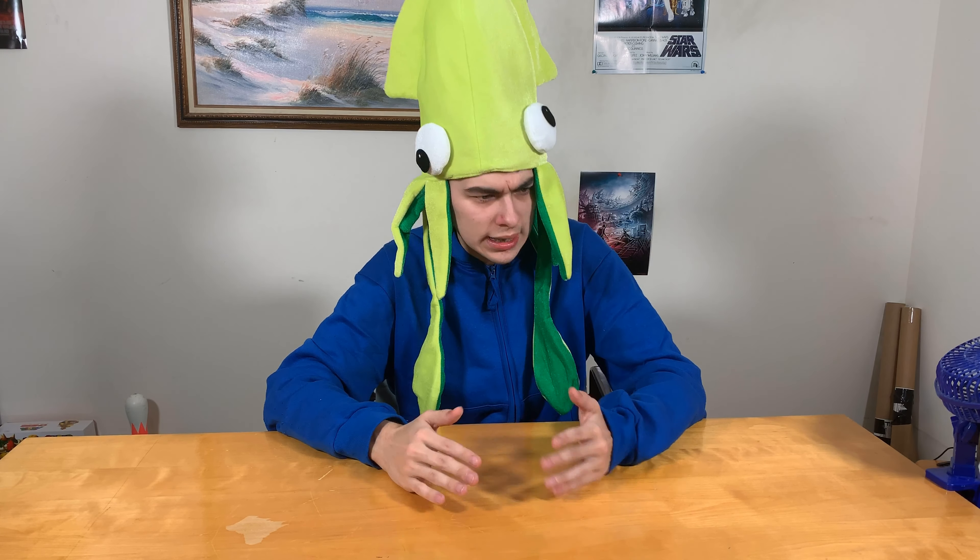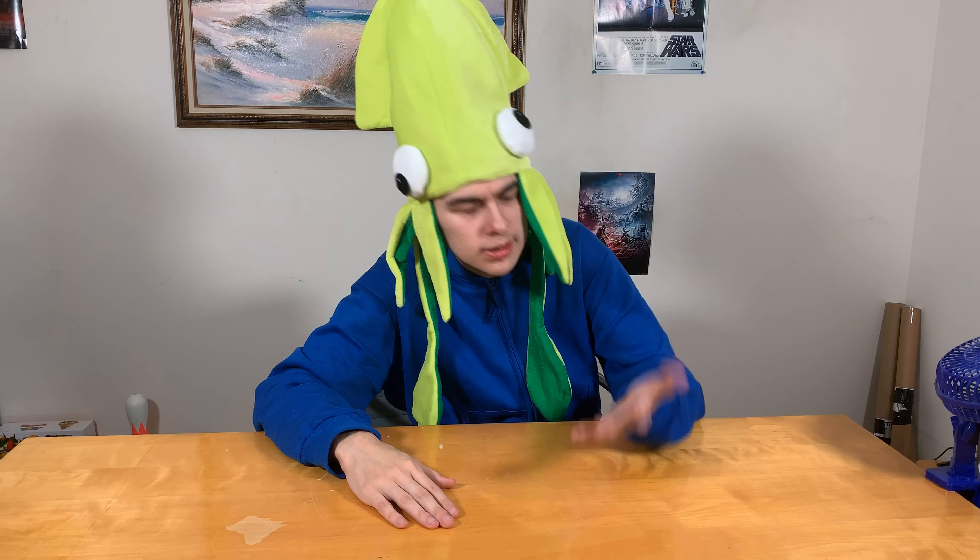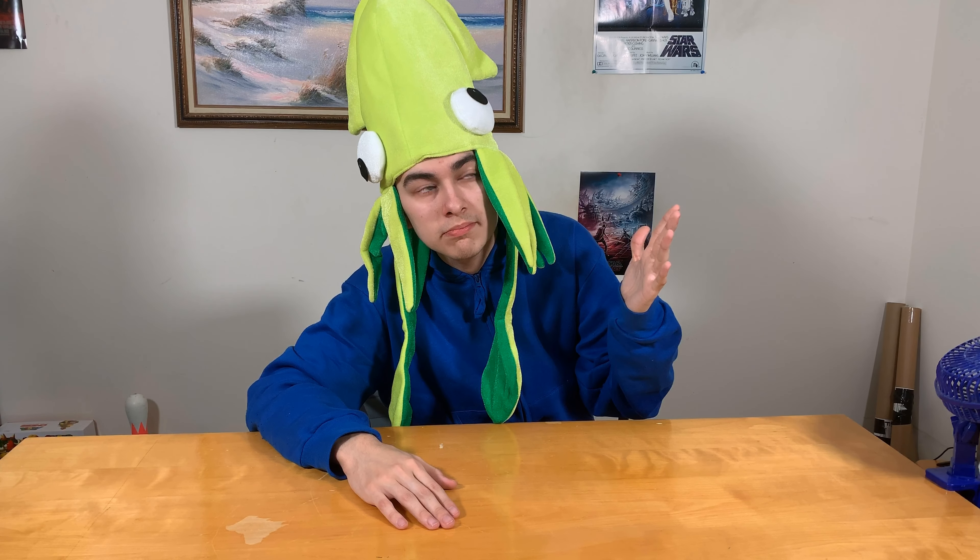And so I thought, how about like a top 5 list or something like that? And I thought: top 5 fingers. So here we go.